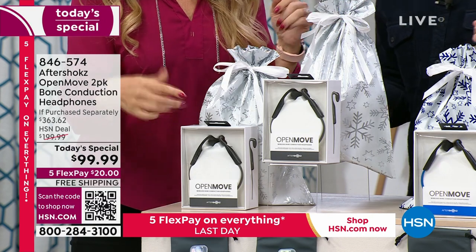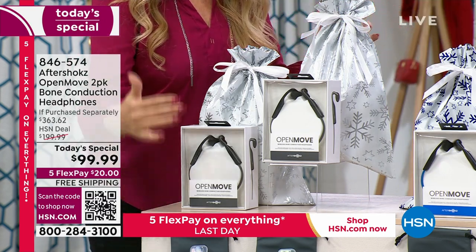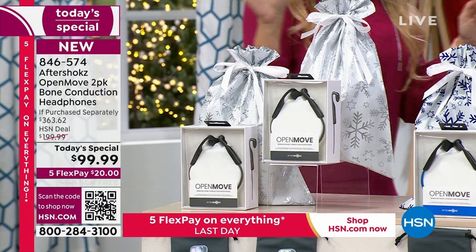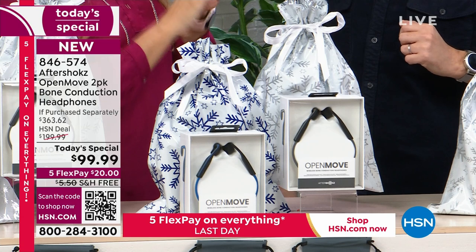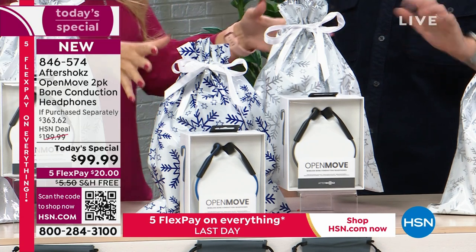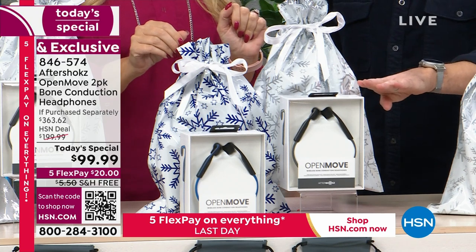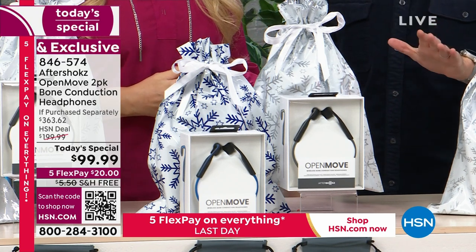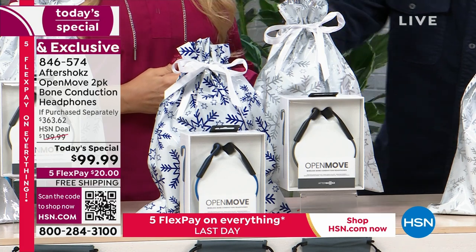The black-black comes with a silver bag — one for each. You get an accessory kit for each of your headphones from Aftershocks OpenMoves. Everybody gets everything totally gift-boxed with a gift bag to go with it. The black-blue is gorgeous and easy. Brand new, sealed in the box — this is not secondhand or refurbished. Notice the blue snowflakes on that bag.